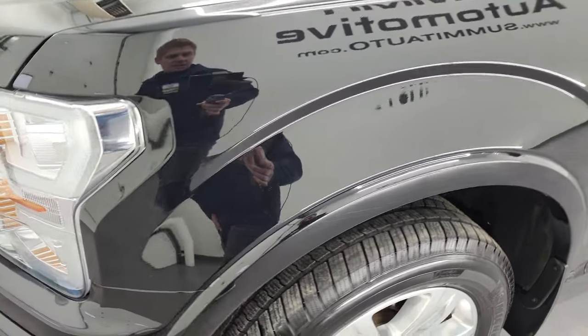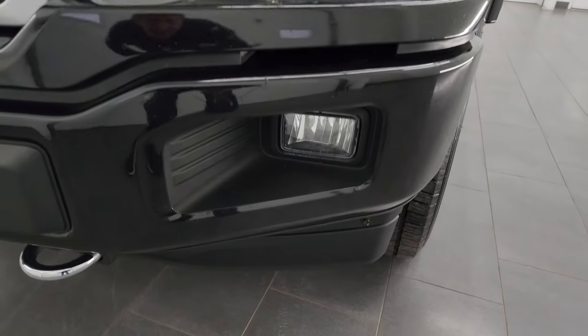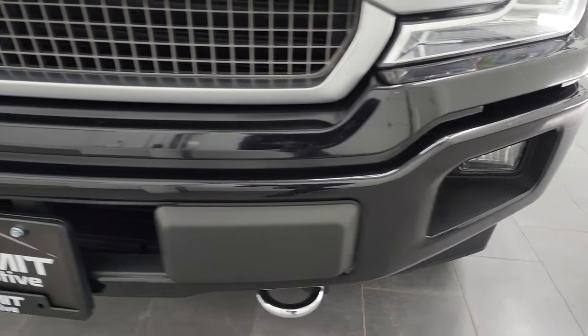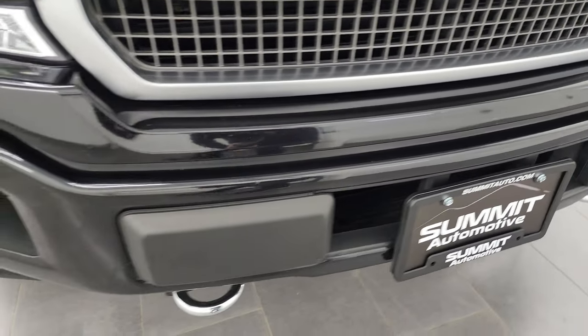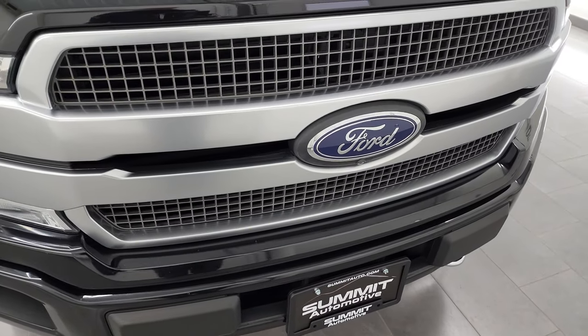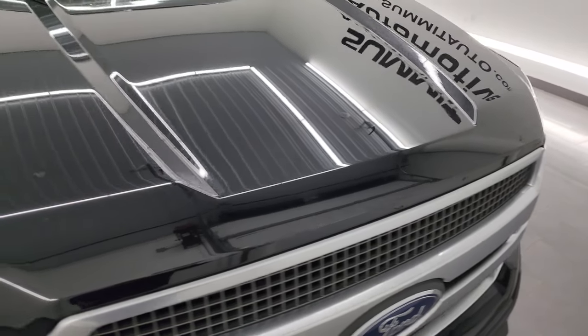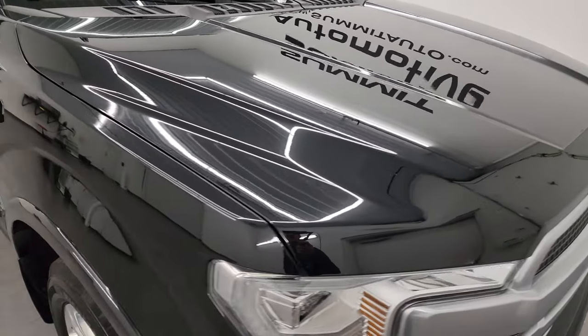Front fenders are once again in excellent condition. It has the LED headlamps, running lights, and the LED fog lamps. Front bumper is in nice shape — I didn't see any major dents or dings on there. You do get the chrome tow hooks. The grille is in nice shape and I didn't see any major dents or dings on the hood.